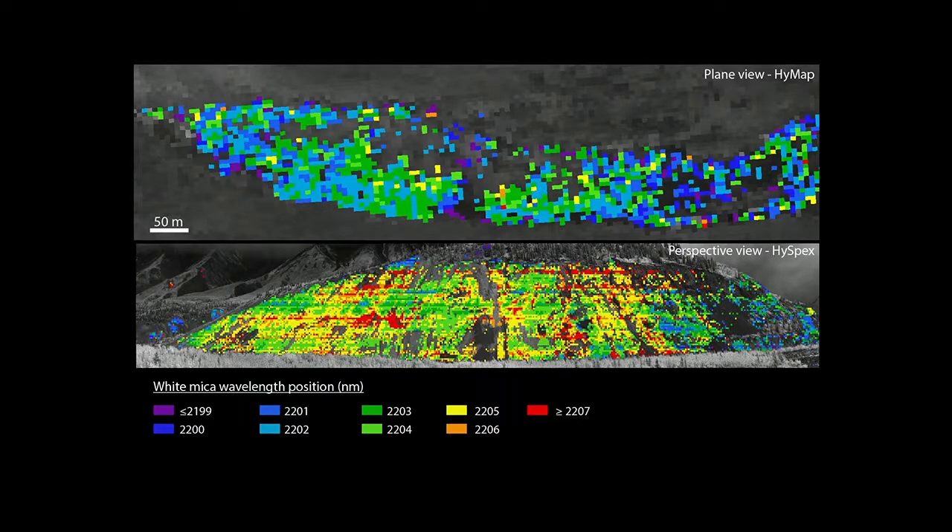For the white mica wavelength positions, the HiSpec data are more in the warmer tones while the HiMAP data are in the cooler tones, though similar spatial trends appear in both. We attribute this shift to spectral resolution differences — experiments with reference muscovite spectra at different wavelength positions showed a 1.4-nanometer shift to shorter wavelengths with the spectrally coarser HiMAP instrument, consistent with the approximately one-nanometer discrepancy observed.